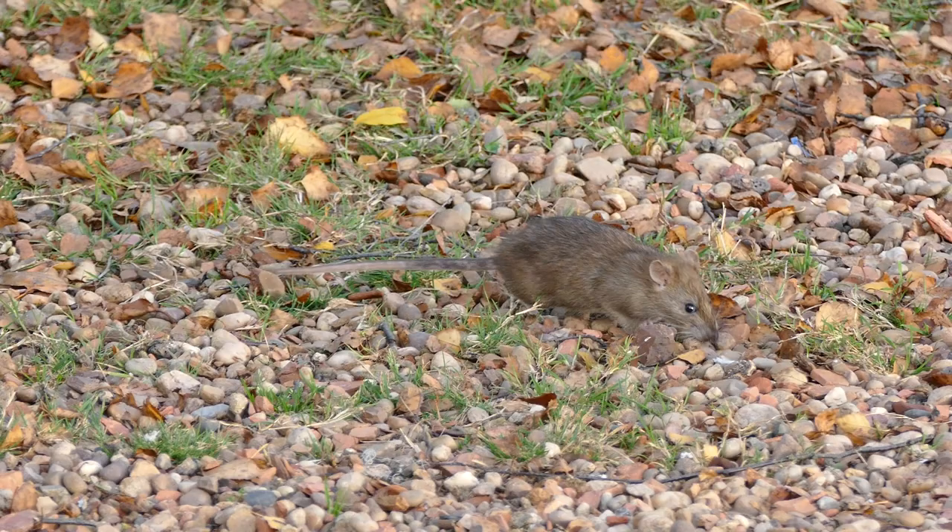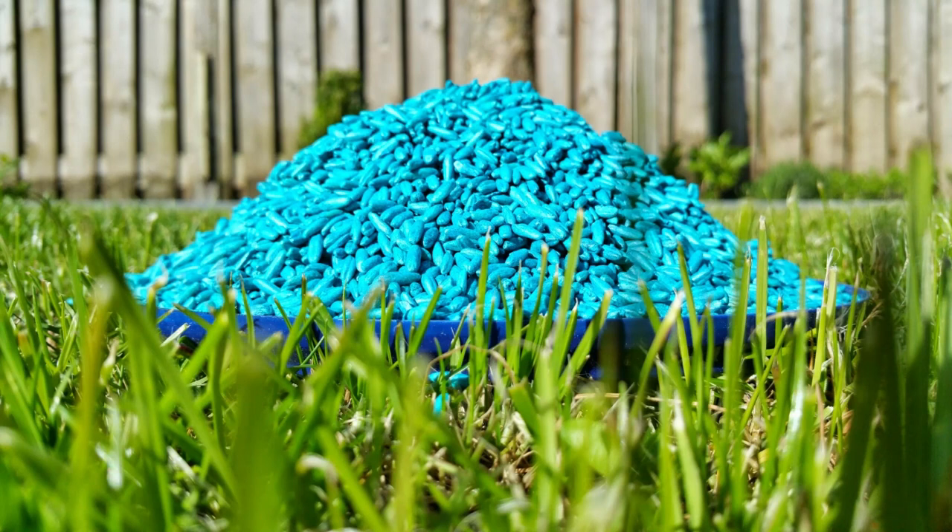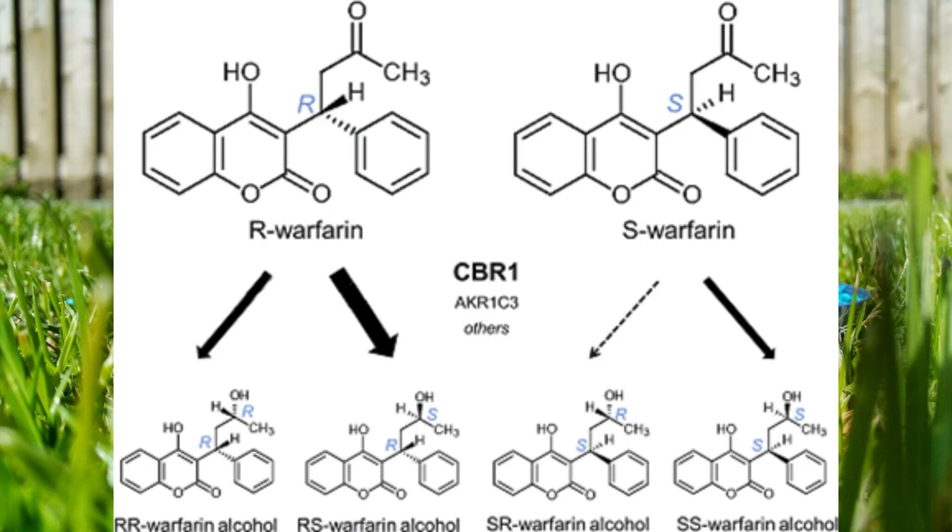Now that we have a dose and know what warfarin is used for, how does it work? That gets complicated because there are two types of warfarin. These enantiomers are in R and S form. Each is metabolised by different pathways, which helps in controlled dosing. Of the two, the S form is nearly 3 times as potent.